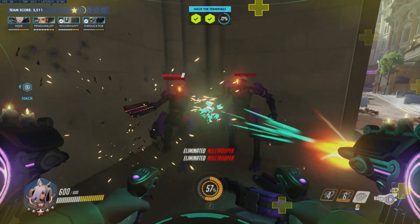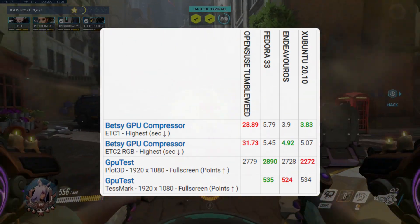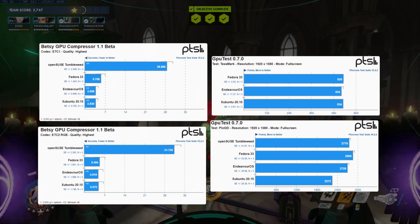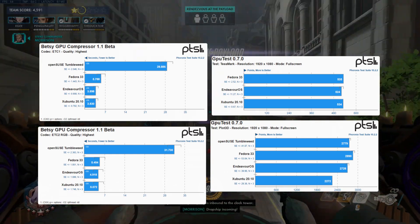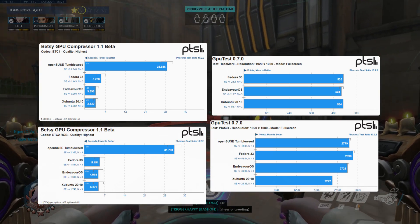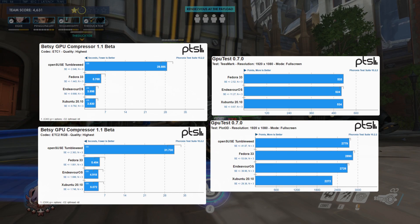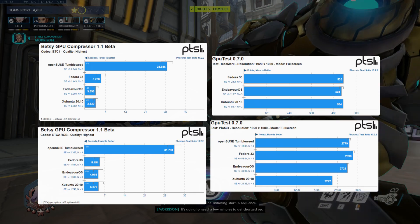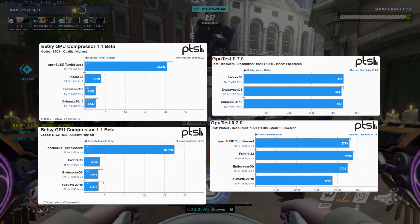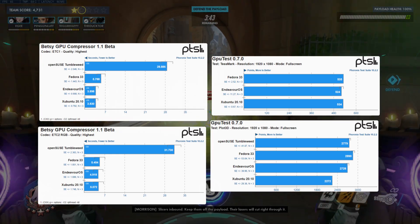The next suite is a basic GPU performance test focusing on the raw output of the GPU rather than frames per second in games. If you thought OpenSUSE would lead the pack the entire way, you would be wrong. I suspect something was misconfigured on the SUSE side because the scores here are exceptionally bad and one of the GPU tests didn't even work at all. The Betsy GPU compressor tests formats written for OpenGL and Vulkan applications — Godot actually uses some of these formats. Excluding the wild OpenSUSE result, Endeavor OS and Xubuntu did the best, with Endeavor having a slight lead and Fedora firmly in third. For the GPU rendering tests, Fedora pulled quite a bit ahead with Plot3D and then again with Testmark — these two tests actually render something to the screen and it seems like this is where Fedora could really stretch its legs.